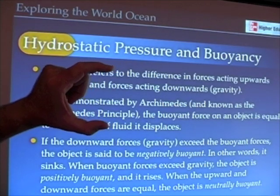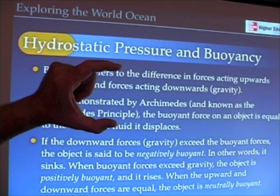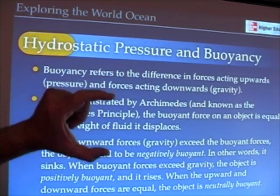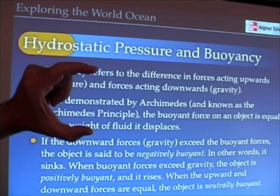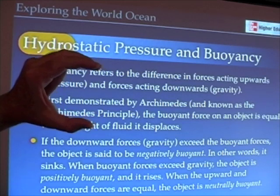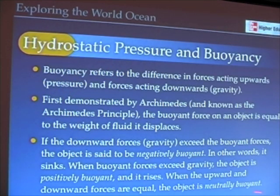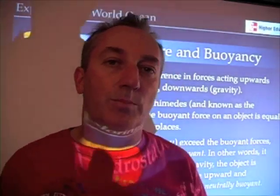Negative buoyancy — such as throwing weights around your ankles and jumping in the ocean — means the downward forces are greater and you're going to sink. When you're perfectly balanced, whether it's a hot air balloon in the air or a diver who's balanced their buoyancy compensator so they're neither rising nor sinking, that's called neutrally buoyant. To review: downward forces exceed buoyant forces — something sinks, it's negatively buoyant. Buoyant forces greater than downward — positively buoyant. When they're equal — neutrally buoyant.